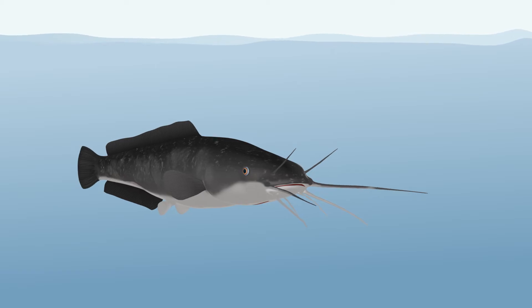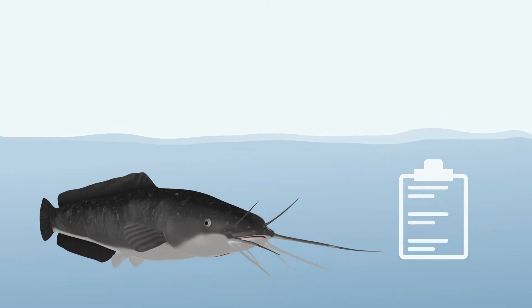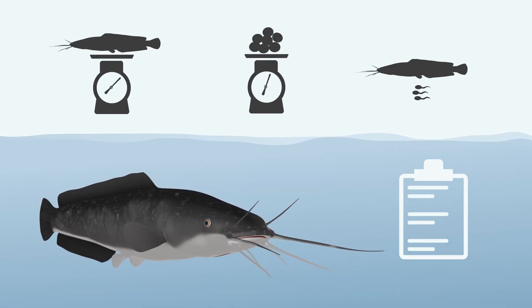An essential part of good aftercare is to make notes of the performance of the broodstock. Keeping records of the fish's weight, the weight of the eggs produced, and the quality of the milt will help you with forecasting the production success the next time you use these specific individuals.